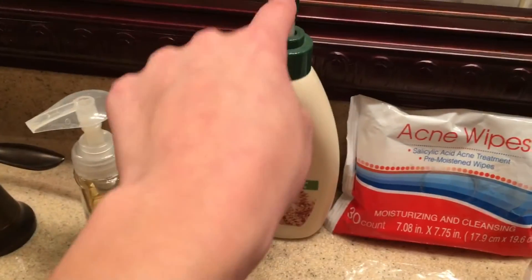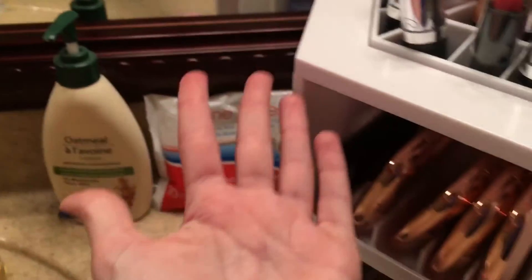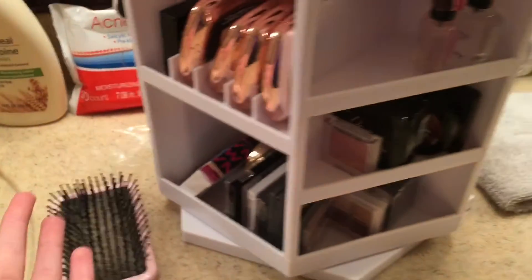I also have my brush, some acne wipes, and some lotion. So now let's move on to the grand masterpiece!